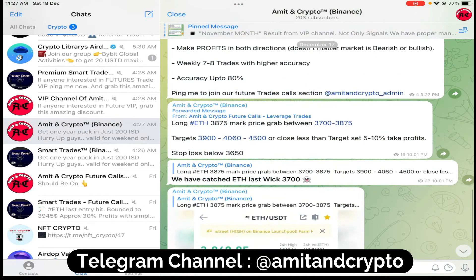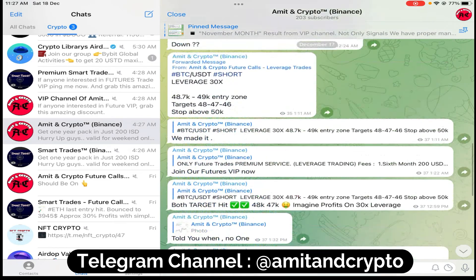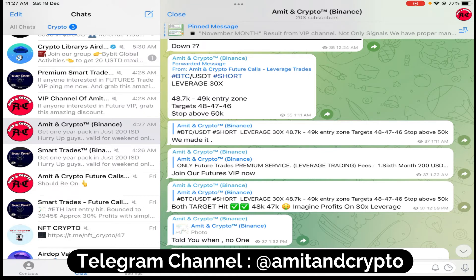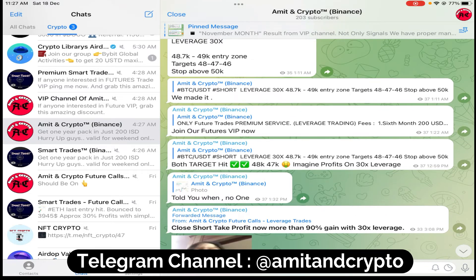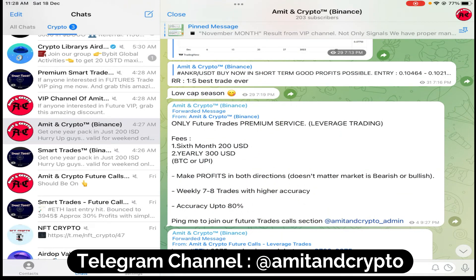Not just Ethereum — we have many trades and results. The previous trade was a Bitcoin short. We shorted BTC at $48.7k with a target of $48k and $47k, achieving a very nice gain with 30x leverage suggested. If you join Futures VIP, you'll understand how to take positions: how to manage a $1,000 account, money management — all things will be clear. If you're interested, connect me on Telegram. Six-month fees are $200 USD and yearly fees are $300 USD. We make profits in both directions — long and short — whether the market is bullish or bearish.